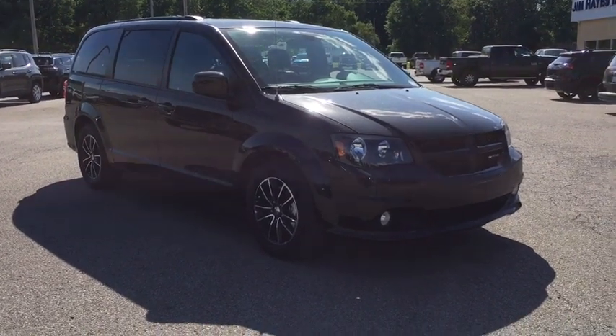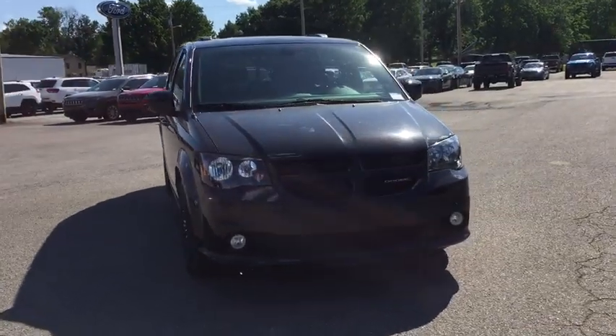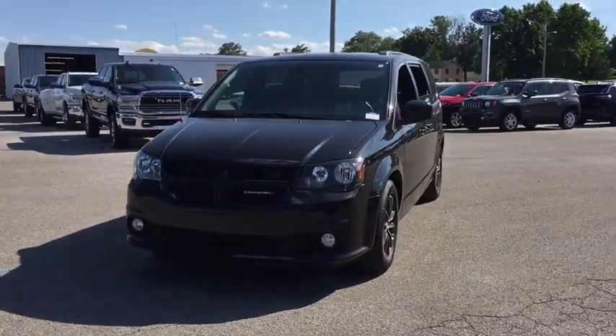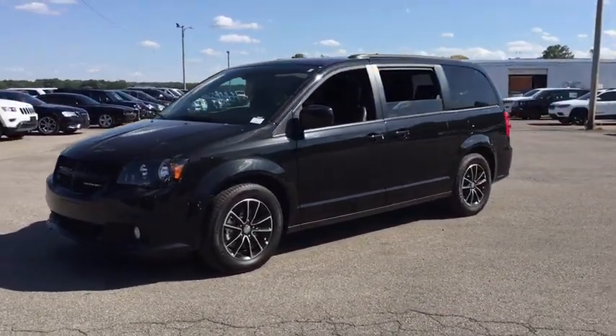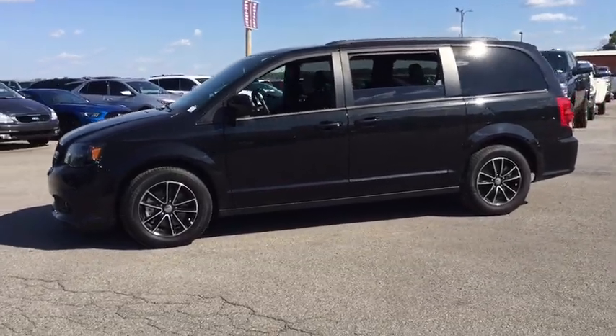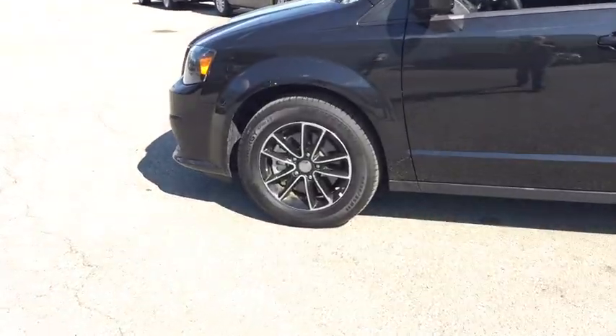2019 Dodge Grand Caravan. The Dodge Grand Caravan received the government's highest front and side crash rating of five stars. Its vast interior is widely praised, with an innovative seating arrangement, versatile cargo storage, and enough entertainment features to keep the kids entertained on road trips. This vehicle has less than 25,000 miles.